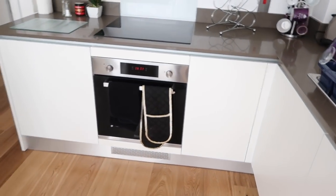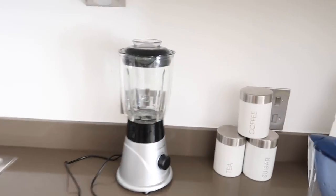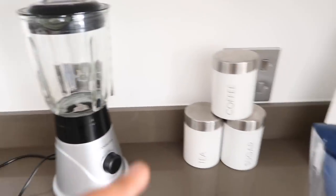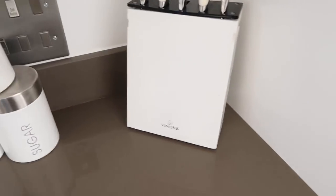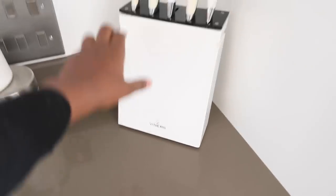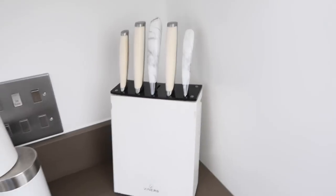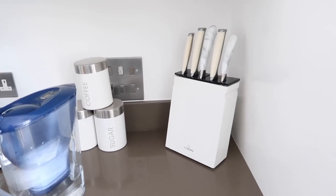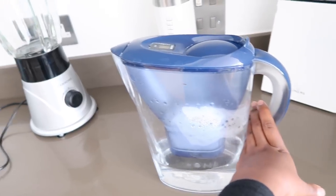Most of this stuff is probably from Wilco — they have a really good range. This Cookworks blender is from Argos, and the coffee, tea and sugar mugs are from TK Maxx. The knife rack is from Viners, all the knives are Viners — though these two I got from HomeSense, and the rest from Viners at the outlet in Ashford Designer Village. This Brita filter I got from Amazon.